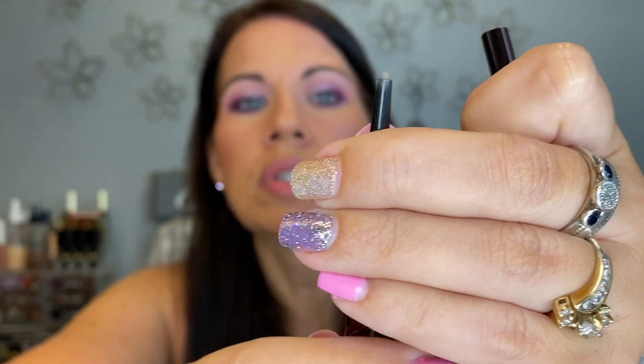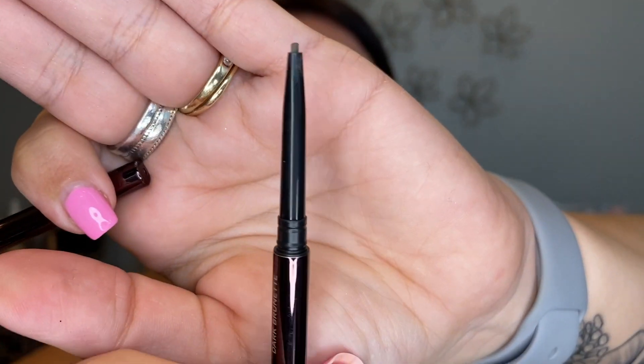I have the Hourglass Arch Brow Micro Sculpting pencil in Dark Brunette — a teeny tiny one. I like it but these aren't my go-to because they take so long. Still, it's the only Hourglass thing I own so it makes me feel a little bougie — keeping it. Same logic for my Patrick Ta wax brow product — only Patrick Ta I have — let this girl have her little bougie moments.